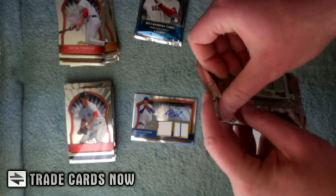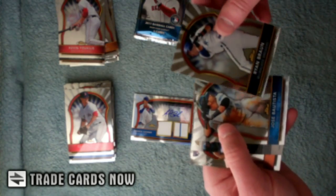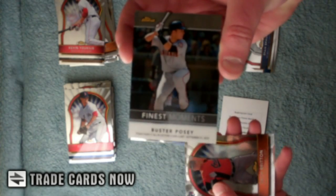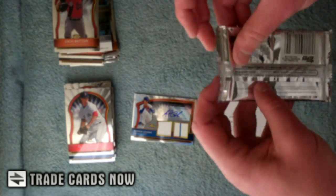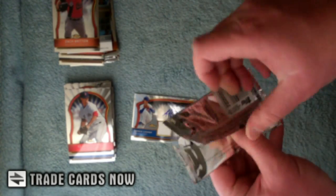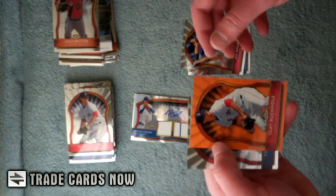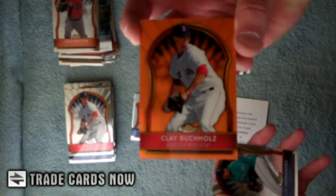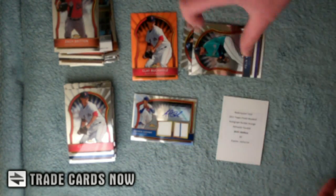Last two packs. Braun. Buster Posey, Finest Moments insert. Britain. Last pack — Tulowitski on the back, got an orange. Clay. Number two, 99. Hernandez, Tulowitski.